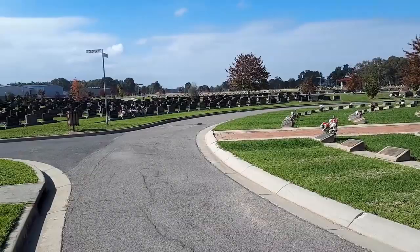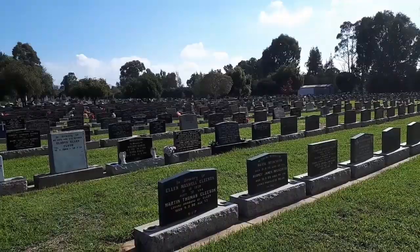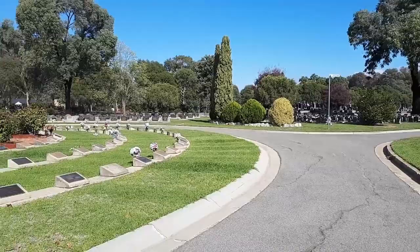So Wangaratta Cemetery is pretty big — I don't really want to undersell that. I'm just going to show you the sheer size of the lawn cemetery. I can't help but think it kind of looks like large dominoes, and a small part of me has this urge to want to try and knock them over to see if they all fall down.